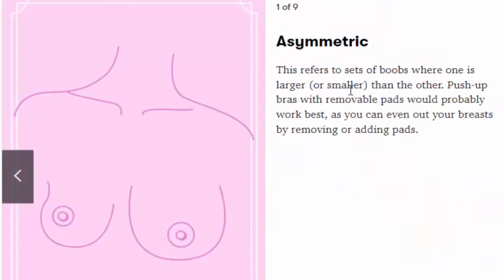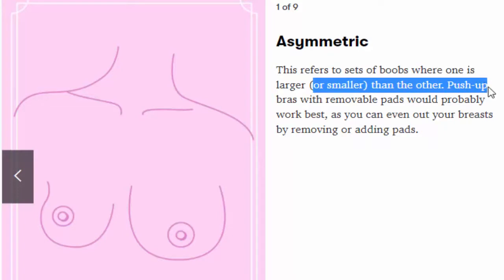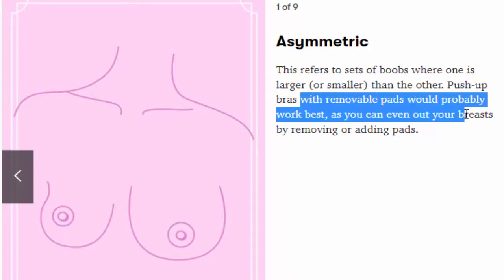Number 1: Asymmetric. This refers to sets of boobs where one is larger than the other. Push-up bras with removable pads would probably work best, as you can even out your breasts by removing or adding pads.